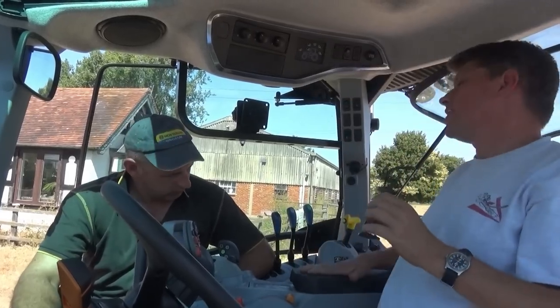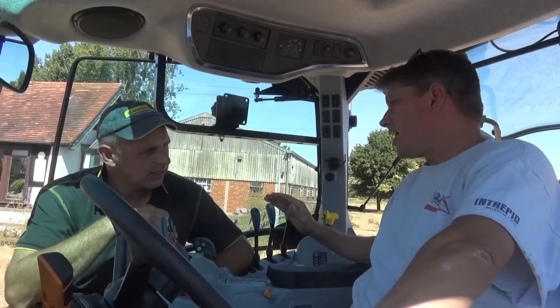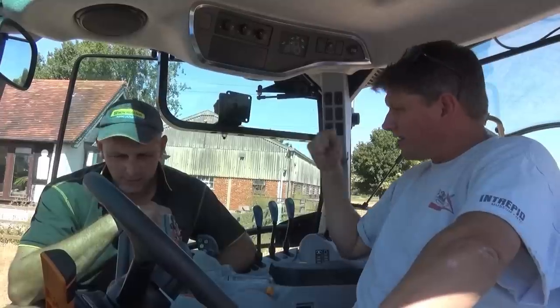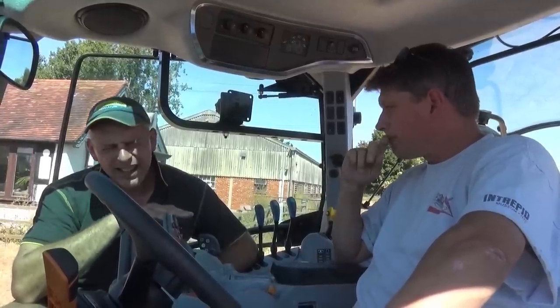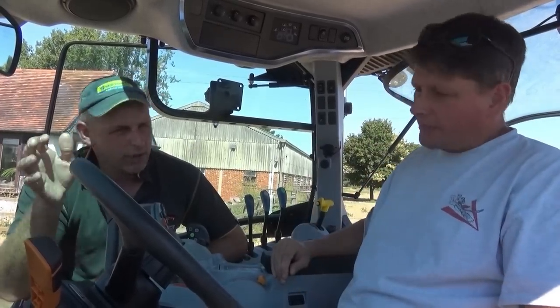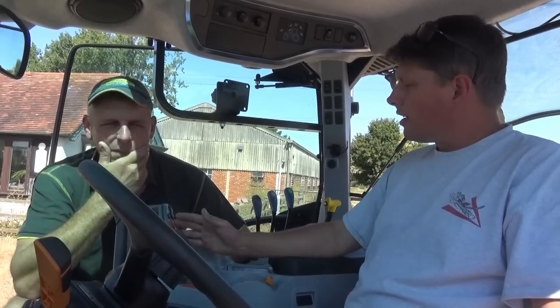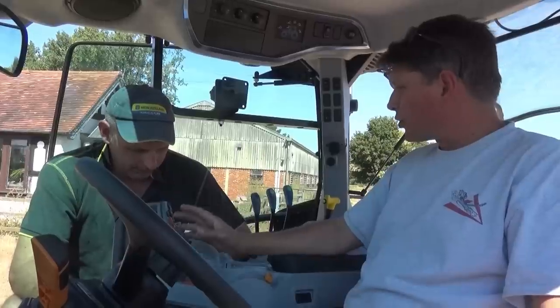Lots of room here, nice wide armrests. Everything you need on the armrests as well. You can get a spec higher than this — probably an IntelliView 5 screen now. The type of people that want this thing, they don't want all the fancy electronics. If they do, it's available, but it's not forced on you. You don't necessarily need it on a tractor this size — they tend to be jacks of all trades. So you've got a lovely transmission, but you've got manual spools. Less to go wrong, and people like that.